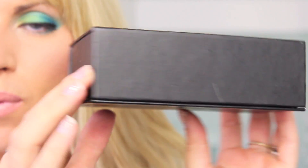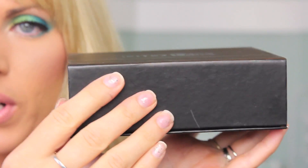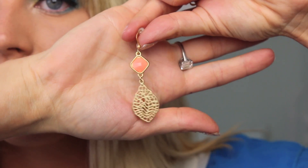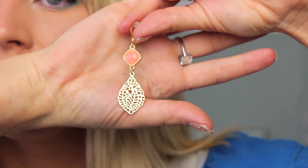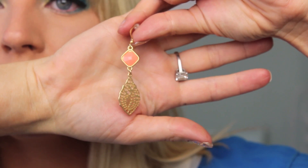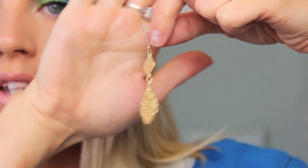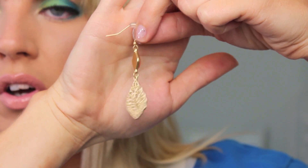That actually comes as a set, and the boxes are really nice too. I keep all of the boxes — I'm a total box weirdo — but they really come nicely packaged. They always come with a little thank you note as well, which is a nice touch. Now these ones I absolutely love because they're gold and coral or like a peach color. It's like a little kind of leaf design, and then it's got the peachy coral stone at the top, with a little hook earring style.